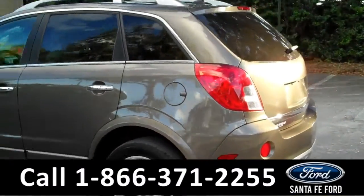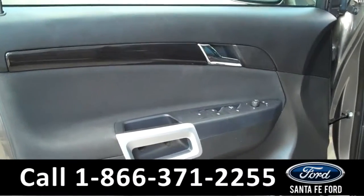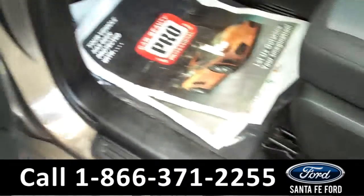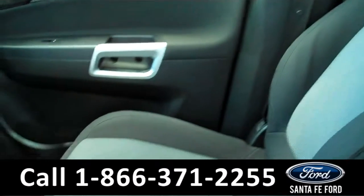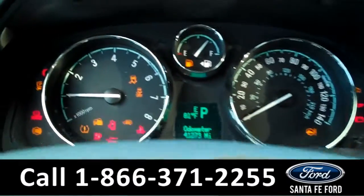Let's take a look at the inside. It has powered windows, locks, mirrors, and driver's seat controls. It has a beautiful black and gray interior in excellent condition.